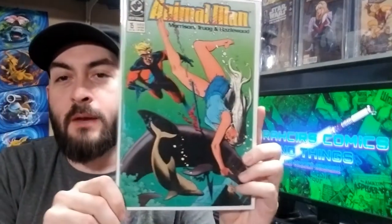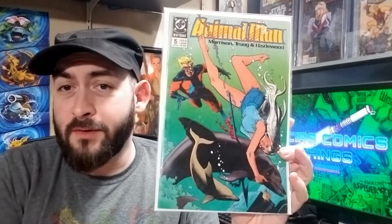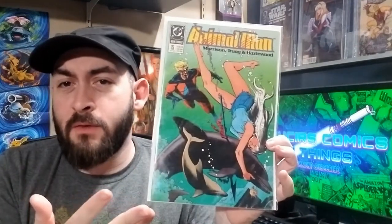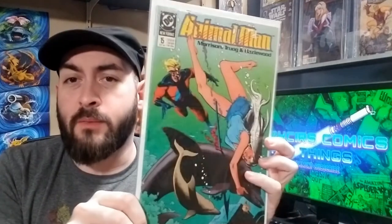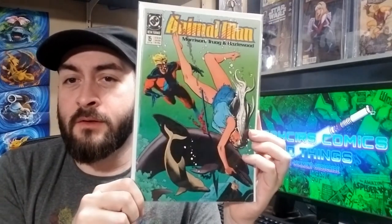Next one, we've got Animal Man 15. This is a Boland cover. I like this cover for a number of reasons — it's just a really nice dolphin cover, but it also sort of homages the first appearance with the colors in the background and even the layout of the book. It just has this tragic scenario to it. It's kind of an interesting homage-slash-not-homage cover that can be found for relatively cheap, and dolphin doesn't have a ton of appearances, so nice book.